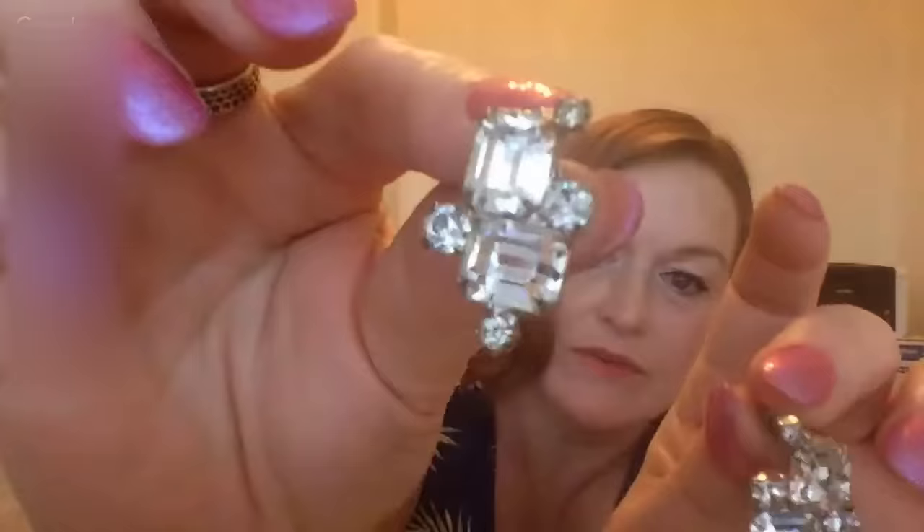Another quarter — just some screw backs but I liked them. They have rectangular and circle rhinestones. Pretty blingy, I like them.